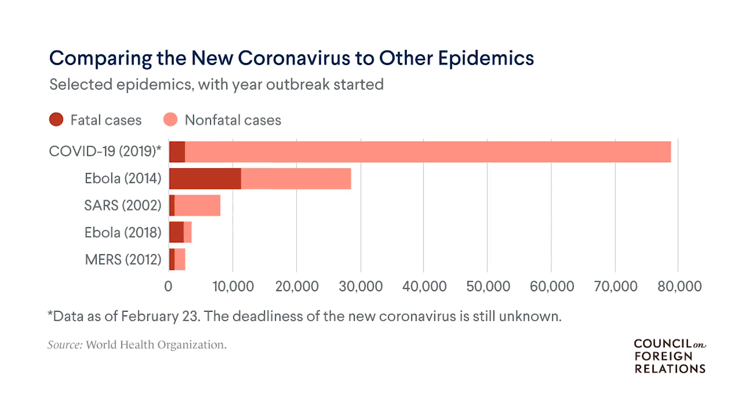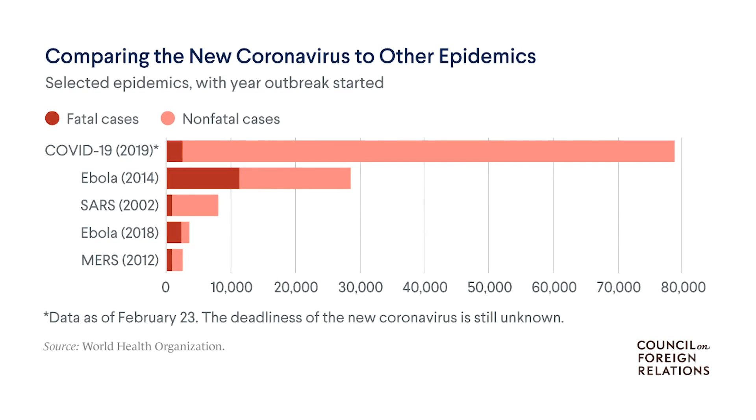Even those of us who remember the SARS, MERS, and Ebola outbreaks of recent years feel that this new coronavirus is a little different. While the death rate is fortunately lower, the virus spreads much faster than other viruses of recent times. To fight epidemics like this, our response time needs to fasten up as well, and we have to use all the tools at our disposal.